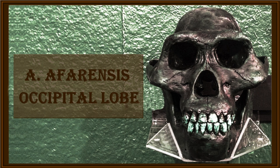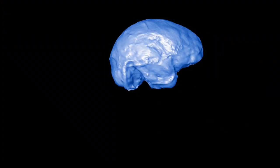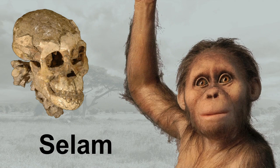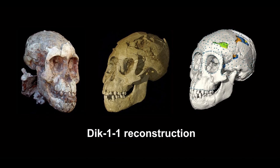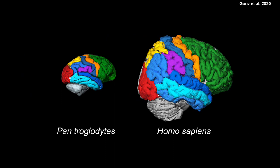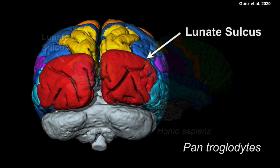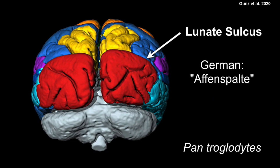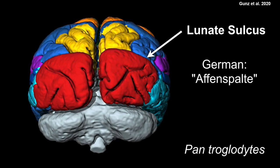A much clearer understanding we have of the occipital cortex of Australopithecus afarensis, and for this knowledge we have to thank the amazing Dikika child fossil, as well as recent research by the team of Professor Philip Gunz. Their research focused on the position of the so-called lunate sulcus in the Dikika child. The lunate sulcus is a clearly visible ridge in modern apes that marks the border between occipital and parietal cortex — so clear a landmark that the German word for it is Affenspalte, which literally translates to 'Ape Fissure.'